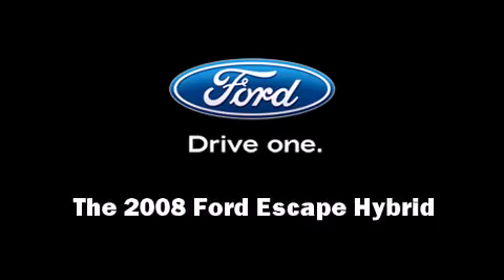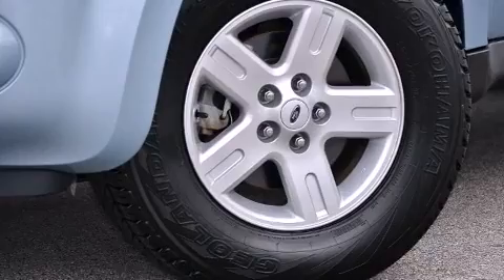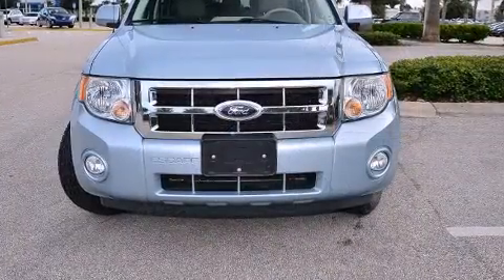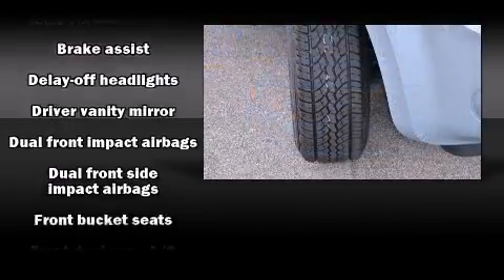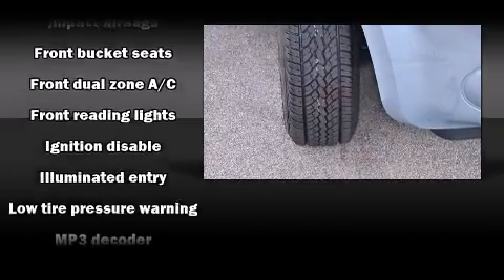Introducing the 2008 Ford Escape Hybrid. Ford infused the interior with top shelf amenities such as delay off headlights, a trip computer, an outside temperature display, remote keyless entry, rear wipers, and much more.